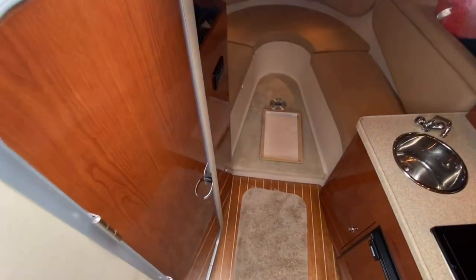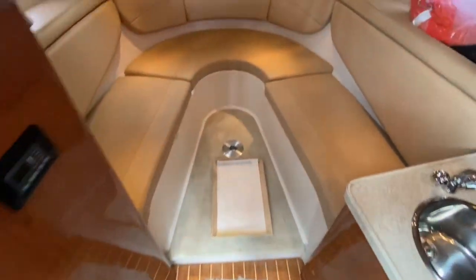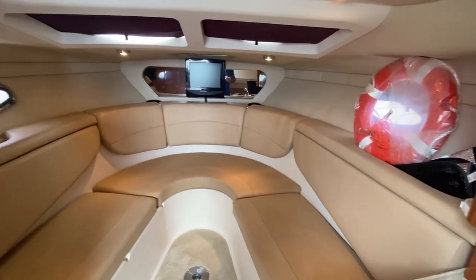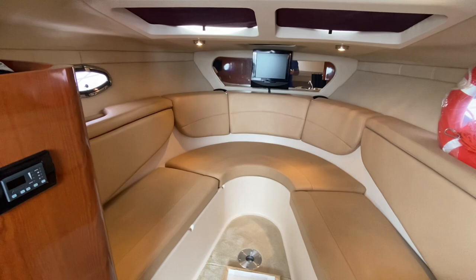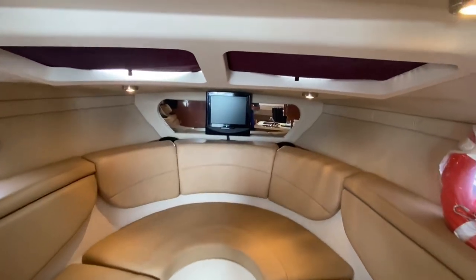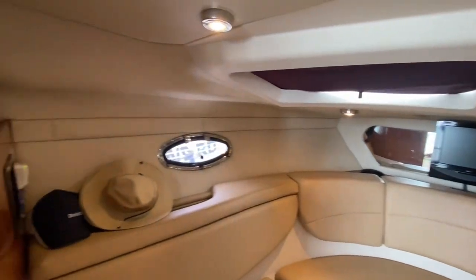As we drop down into the belly here you see a massive forward seating area that does have filler cushions to convert to a forward berth. In really good condition. Two awesome light hatches there.